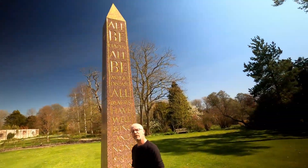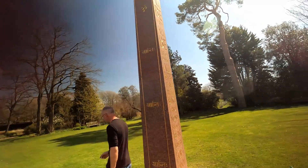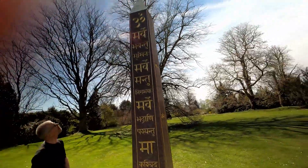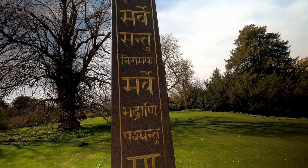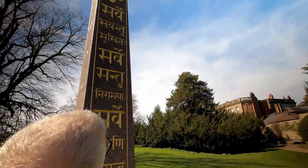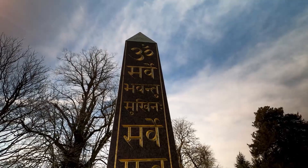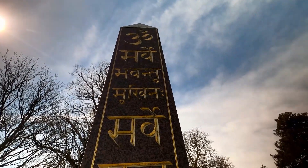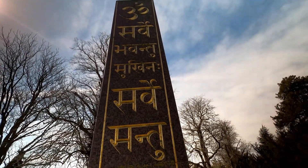Right, we'll go around and look at the Sanskrit on this side. I'm not a Sanskrit expert so you'll have to put up with my pronunciation. Starting from the top we have Om, which is a sacred symbol representing the absolute, or God, or the divine power.